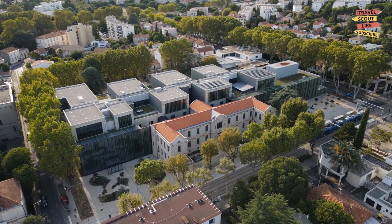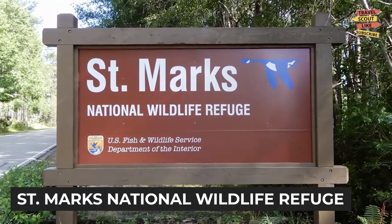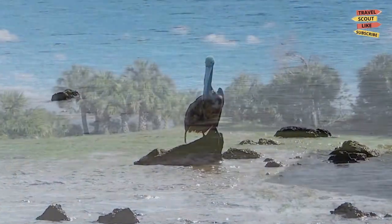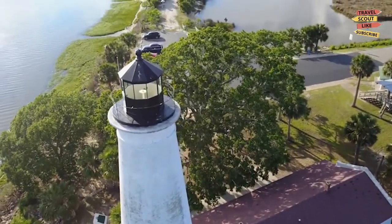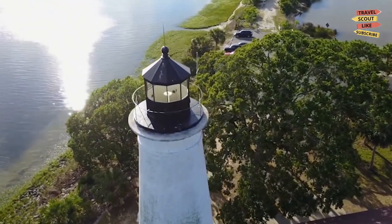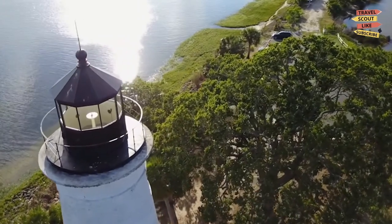Tallahassee is also blessed with breathtaking natural attractions. Visit the St. Mark's National Wildlife Refuge, a haven for bird-watching, hiking, and wildlife spotting. The refuge encompasses diverse ecosystems, including marshes, forests, and coastal habitats, offering a unique opportunity to connect with nature.